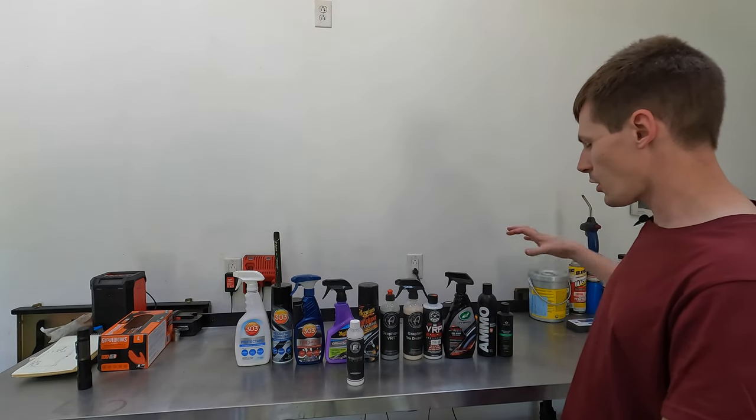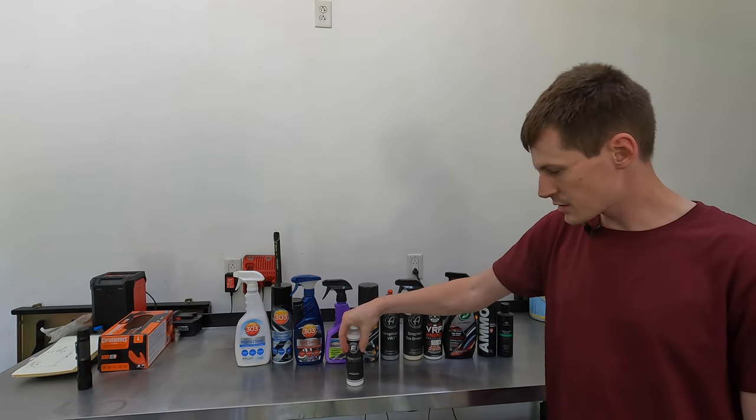I'll have links in the description to all the tire coating products featured here, including the Permashine. If you liked the video, hit like. If you want to see more content, hit subscribe. Thanks for watching.